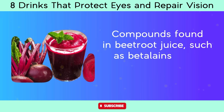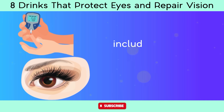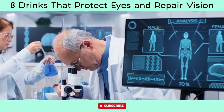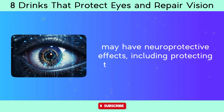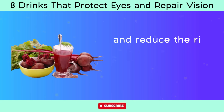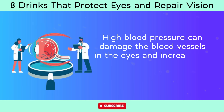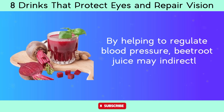Compounds in beetroot juice such as betalains have anti-inflammatory properties. Chronic inflammation is associated with macular degeneration, diabetic retinopathy, and uveitis, and consuming beetroot juice regularly may help reduce eye inflammation. Research also suggests that antioxidants and nitric oxide precursors in beetroot juice may have neuroprotective effects, helping protect neurons in the retina and reduce the risk of glaucoma and diabetic retinopathy. Beetroot juice may also help lower blood pressure, which can damage blood vessels in the eyes and increase the risk of hypertensive retinopathy.